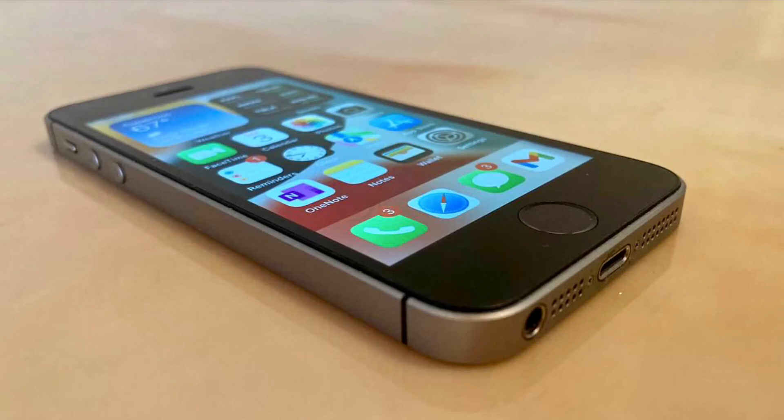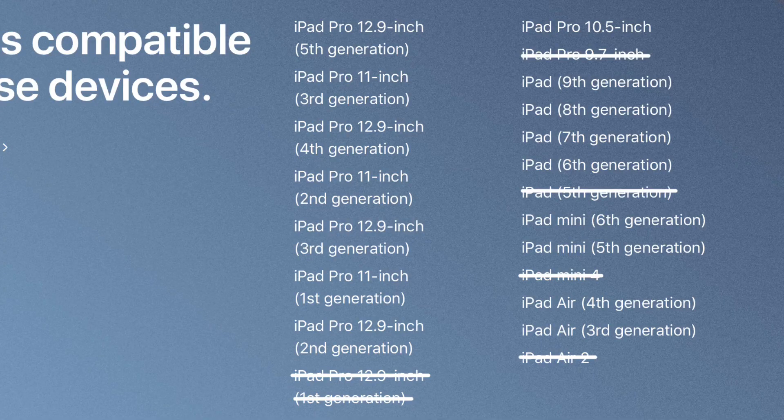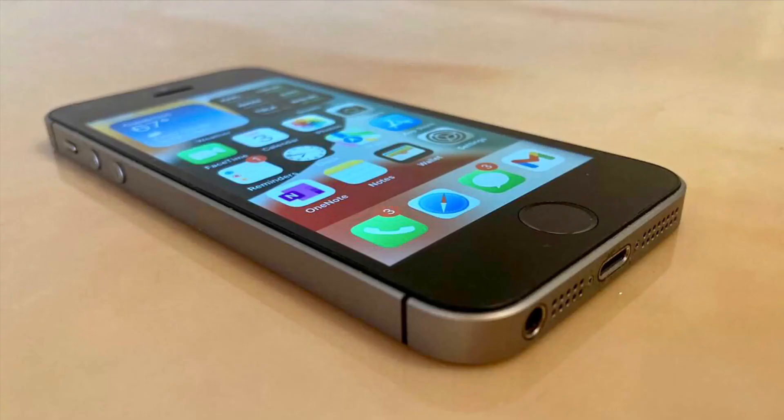Conclusively, my prediction is that the A8, A8X, A9, and A9X will be dropped from iOS 16 support, making the minimum device for iOS 16 the iPhone 7, and the minimum device for iPadOS 16 the iPad 6th-generation, iPad Pro 10.5-inch, iPad Pro 12.9-inch 2nd-generation, and iPad mini 5.